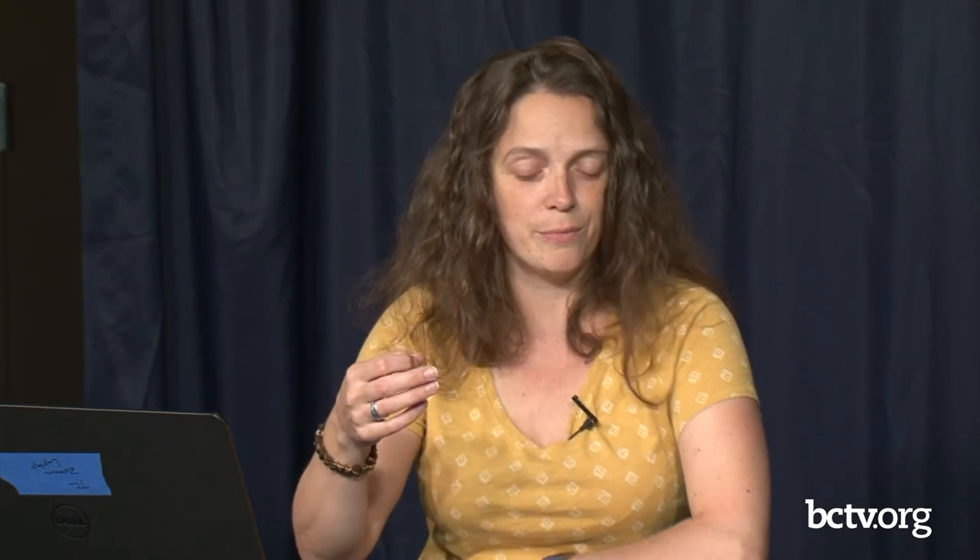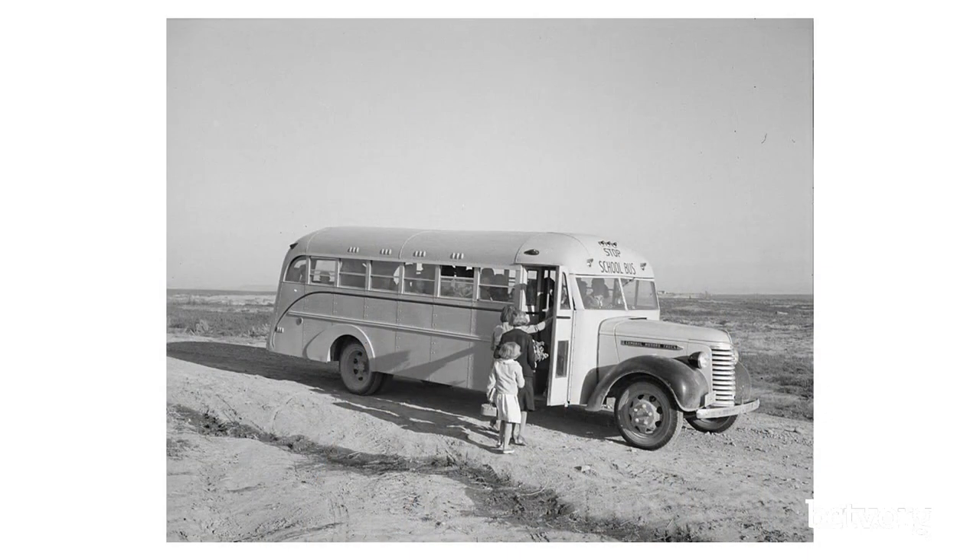In the 1950s, school districts start getting even more money to fund transportation. That's when a lot of them start operating their own fleets and buying their own buses, hiring and paying their own drivers instead of having John Q. Public down the street buy a bus and provide a service to the school district. Here's a photo from 1939 in Oregon, in the middle of nowhere, with a bus picking up some kids.